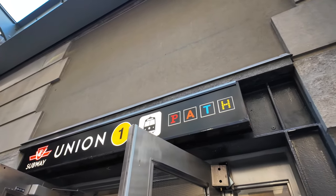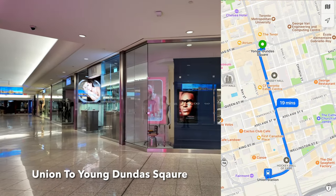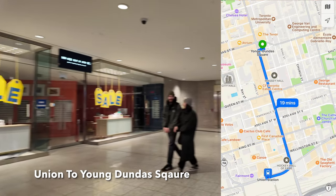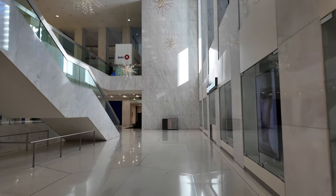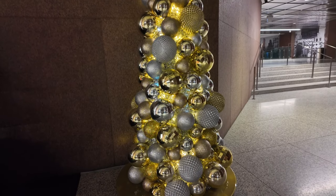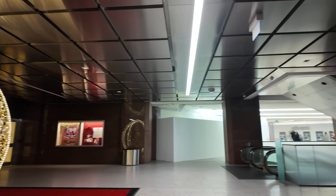In today's video, we will be exploring the PATH in downtown Toronto, and we'll be attempting to make it all the way from Union Station to Yonge Dundas Square without getting lost. The PATH holds the world record for largest underground shopping center in the whole world, according to the Guinness Book of World Records. Let's go explore the PATH.